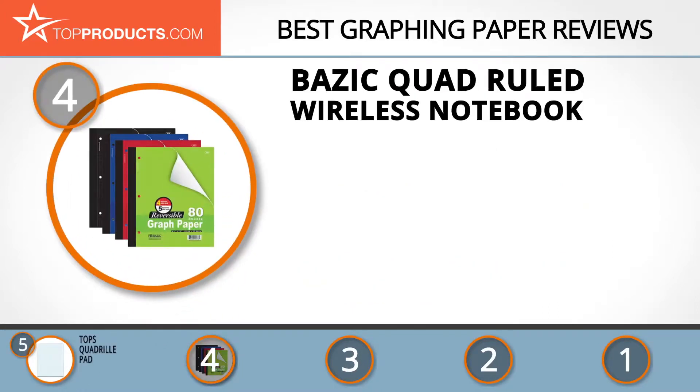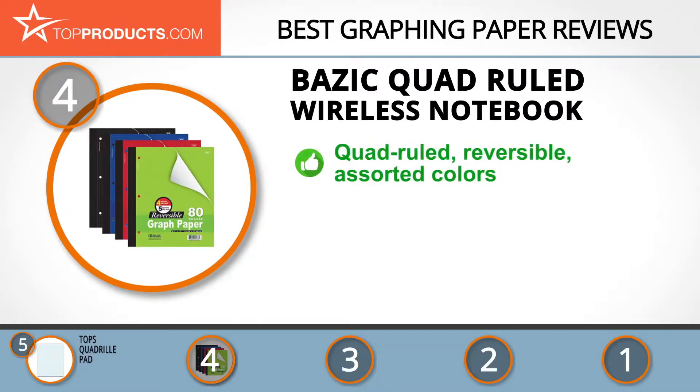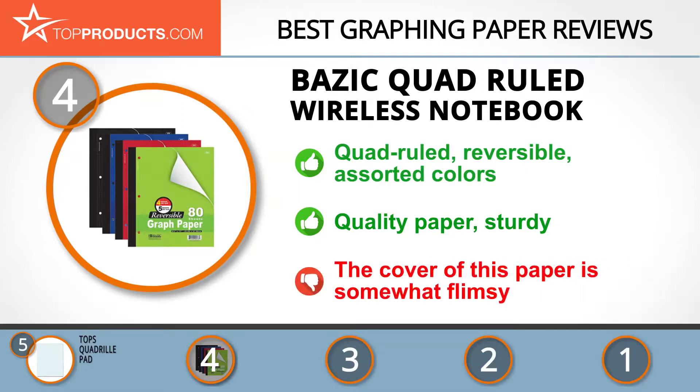At number four is the Basic Quadruled Wireless Notebook. Basic provides its customers with a collection of high-value and diverse stationery products worldwide. This reversible notebook features different sized grids on either side of each sheet. It is an 8.5 by 11 inch notebook with 80 sheets per pack. The paper quality is high-grade and sturdy, though this graphing paper would be much better if the cover were weightier.